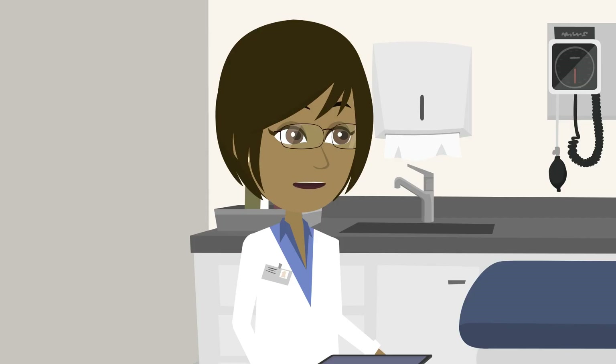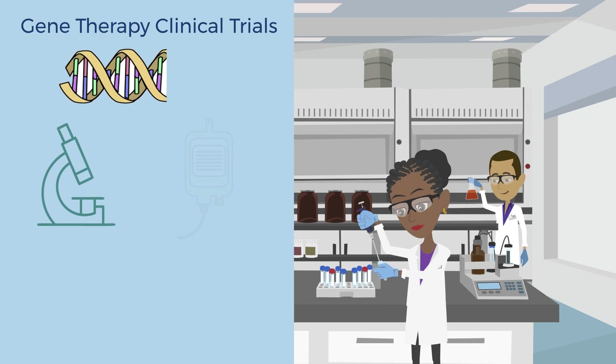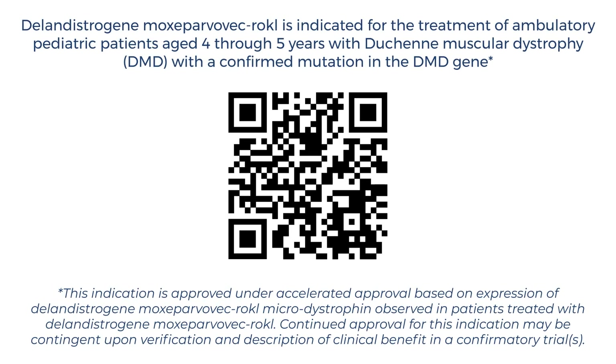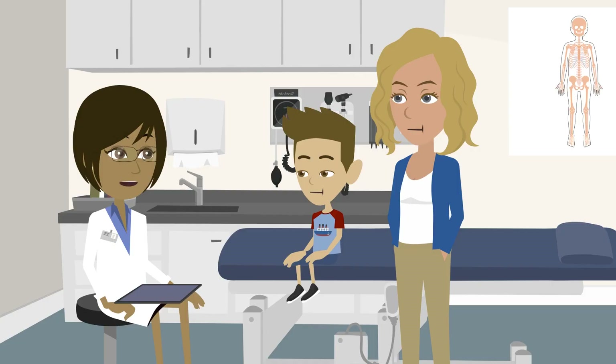I've been reading up on gene therapy too. There are several kinds that have been in clinical trials over the past few years, and one that is recently approved. But I need to tell you that gene therapy does not cure DMD.